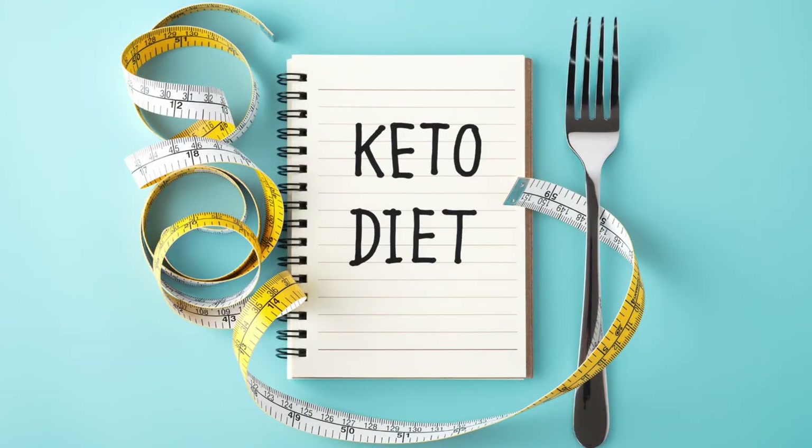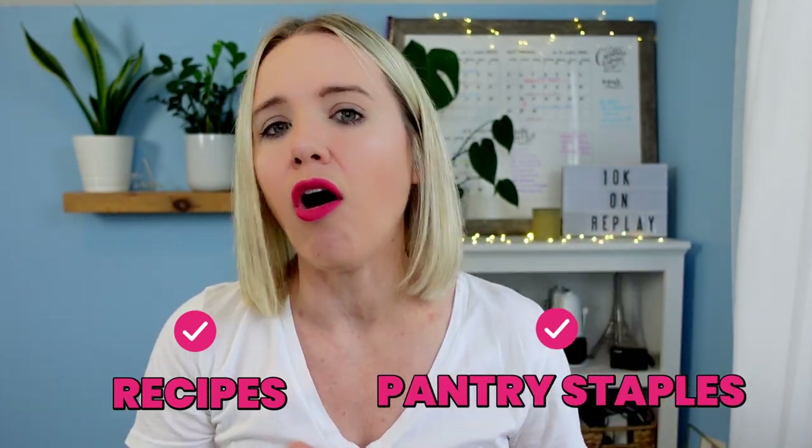Maybe it's a get-started-with-keto guide where you list seven different recipes, your pantry staples, and everything for somebody just getting started with keto. Because we want a shortcut — we want it easy, we need it made simple for us. When you create a digital product guide, think about what you can add to make the life of your customer easy.